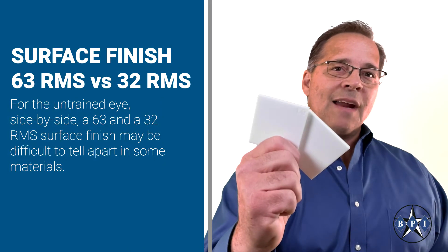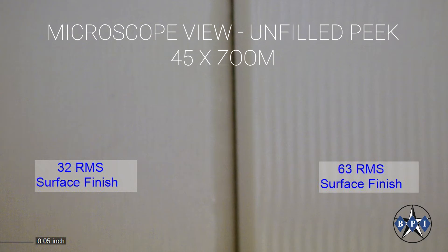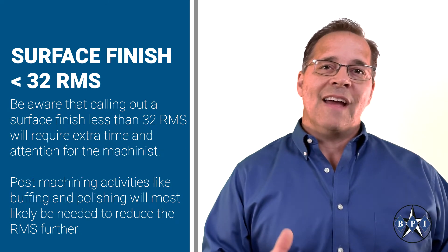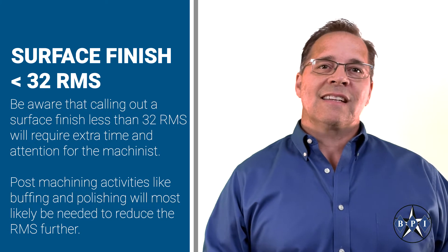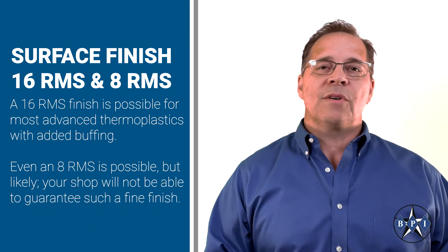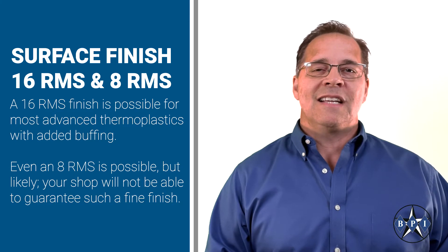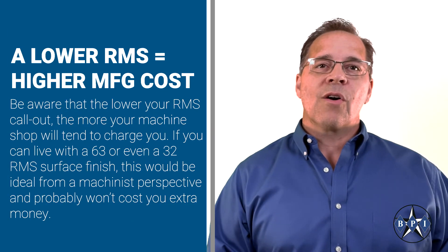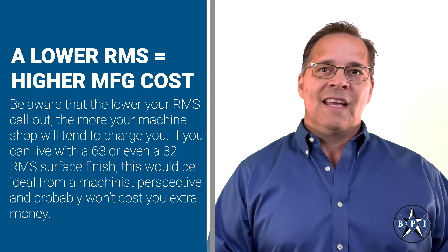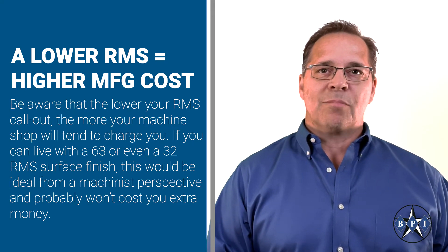For the untrained eye, side by side, a 63 and a 32 RMS surface finish may be difficult to tell apart in some materials. It's not until you zoom in will you really be able to see the difference. Be aware that calling out a surface finish less than 32 RMS for plastics will require extra time and attention from the machinist. Post-machining activities like buffing and polishing will most likely be needed to reduce that RMS further. A 16 RMS finish is possible for the most advanced thermoplastics with added buffing. Even an 8 RMS is possible, but likely your shop will not be able to guarantee such a fine finish. And be aware that the lower your RMS callout, the more your machine shop will tend to charge you. If you can live with a 63 or even a 32 RMS finish, this would be ideal from a machinist's perspective and probably won't cost you extra money.